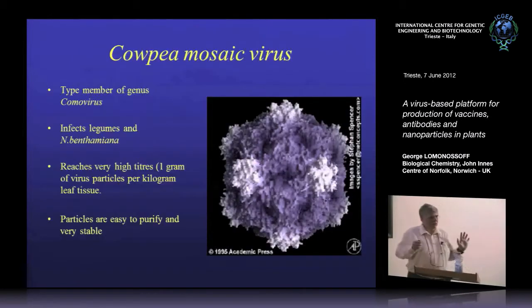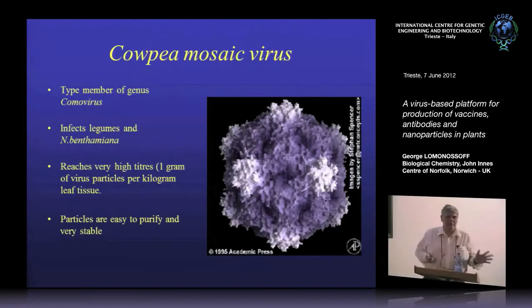The virus I'm going to talk about is called cowpea mosaic virus. It's a virus rather like an animal picornavirus — a spherical virus which has typical two-, three-, and five-fold symmetry. It was first isolated about 50 years ago as a pathogen of tropical legumes: cowpeas, otherwise known as black-eyed peas or black-eyed beans. It's not just a pop group; it's not just Fergie. And it infects legumes, a wide variety.